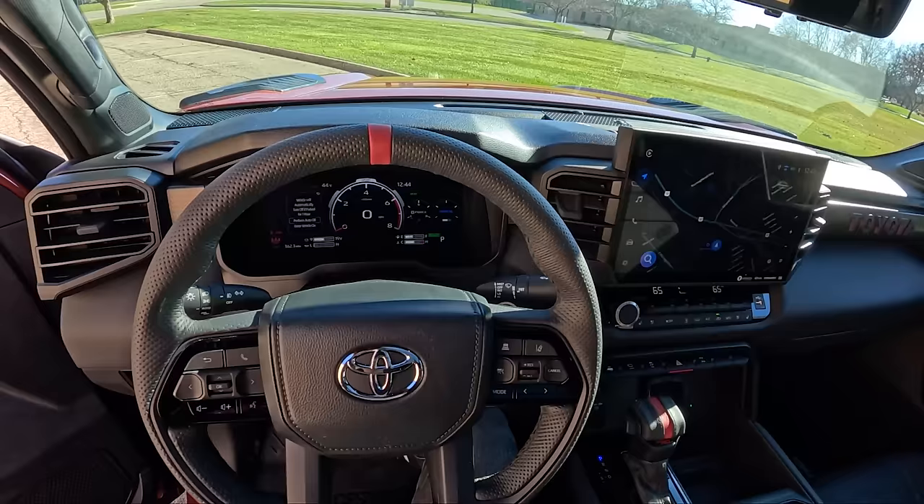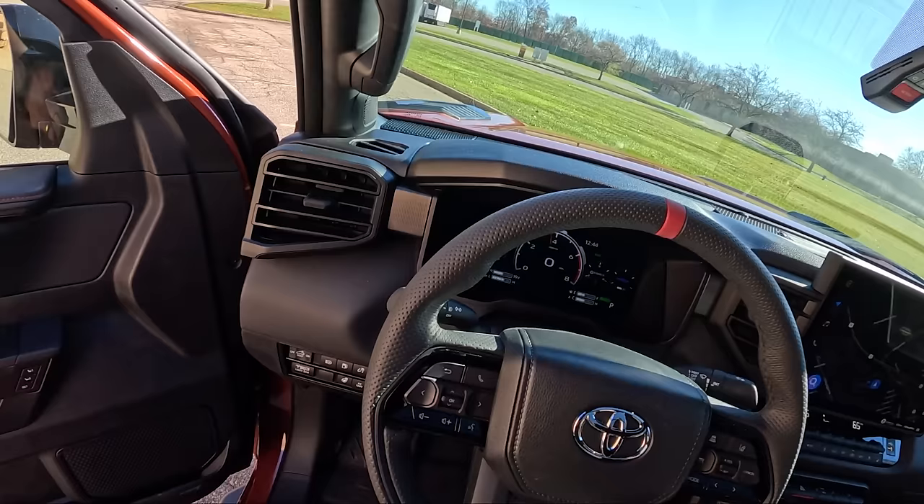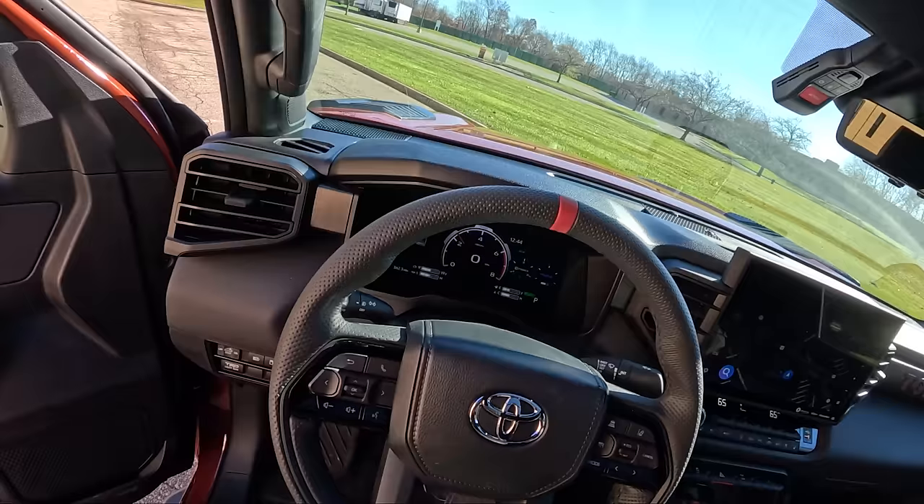Let's give it a couple of revs here to hear that TRD exhaust.